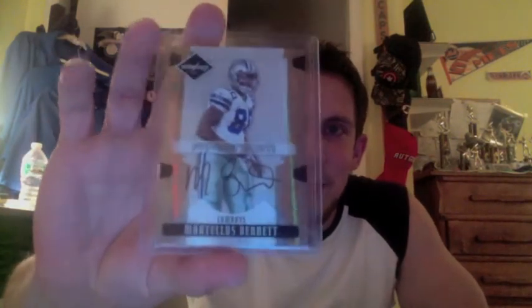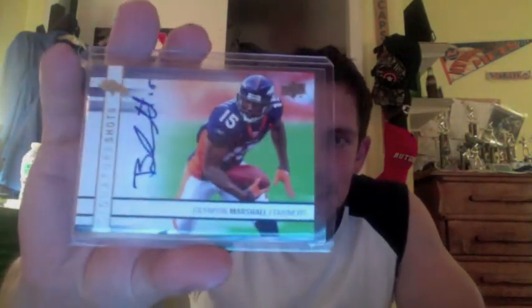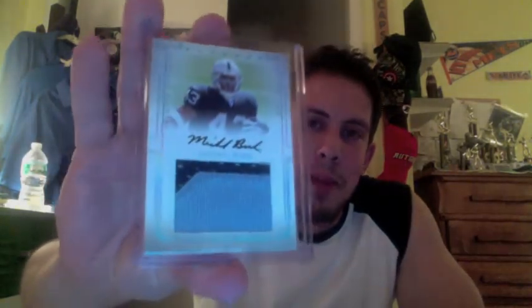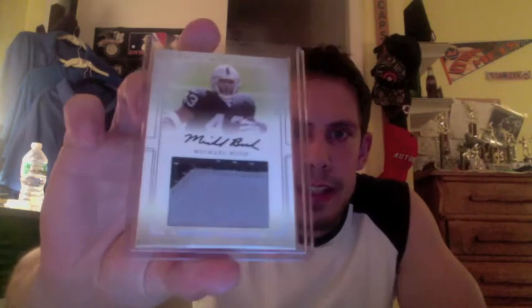Moving on to the autos. I know you're a Bears guy. This guy now plays tight end — Martellus Bennett, 2008 Limited Rookie Auto out of 299. Another Bear for you, even though he's wearing a Broncos jersey, is a 2009 Upper Deck Brandon Marshall Auto. So two Bears in that pack. Then we have a Certified Matt Barkley Rookie Auto dual jersey autograph, out of 399 on the Matt Barkley Rookie jersey. And you talk about Bears — Michael Bush was the backup to Matt Forte, and that is a National Treasures 2007 two-color patch auto, the true rookie out of 99.